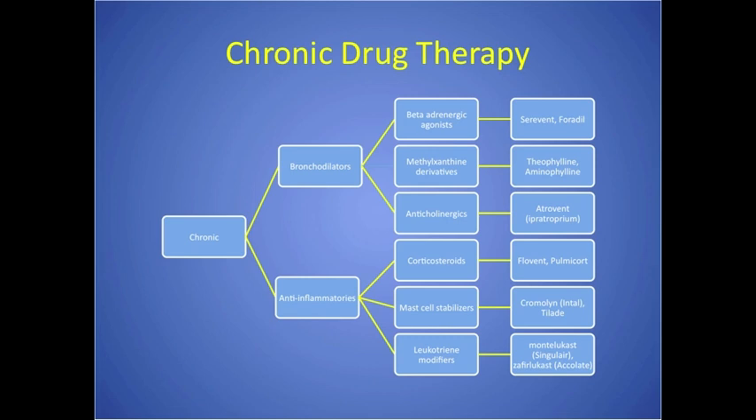The methylxanthine derivatives — theophylline and aminophylline — are very easy for people to become toxic on, so they're used only as alternatives when other things aren't working. They are oral or IV, not inhaled, and have many side effects and toxicity problems. The anticholinergics, primarily Atrovent or ipratropium, are less effective than beta-adrenergic agonists. They can be used for quick relief — especially if patients can't tolerate SABAs due to tachycardia, like in a cardiac patient — but they usually need to be nebulized with a SABA and cause a lot of dry mouth.